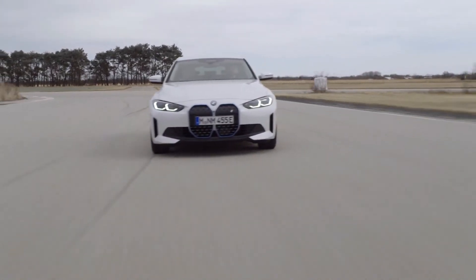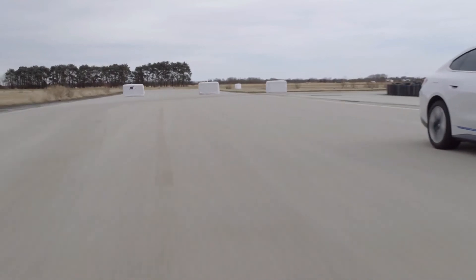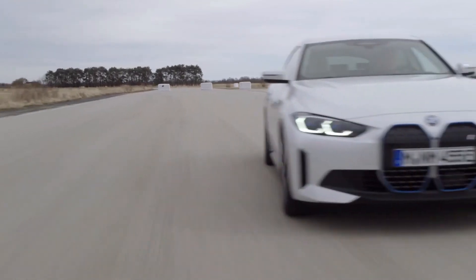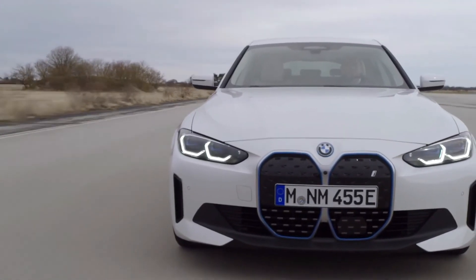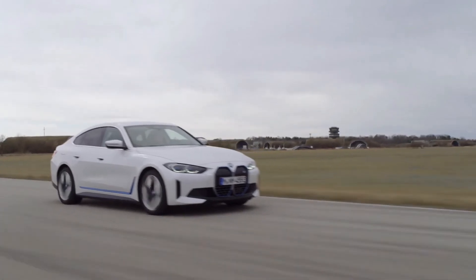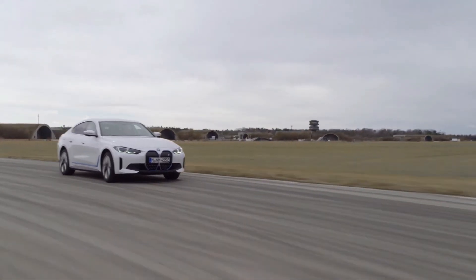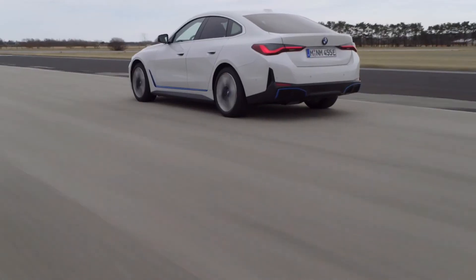Even better, BMW has hired composer Hans Zimmer — of Inception soundtrack fame — to produce the sound effects for the i4. Just don't go expecting Leonardo DiCaprio to be the voice of the sat-nav. The BMW i4 is due to go on sale before the end of 2021.